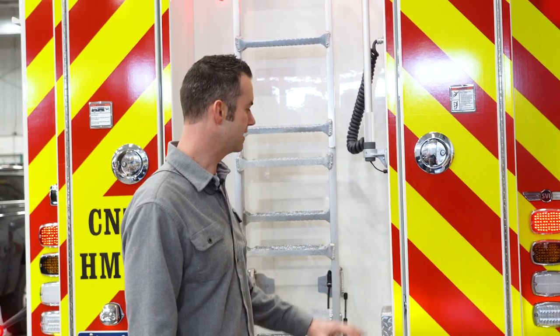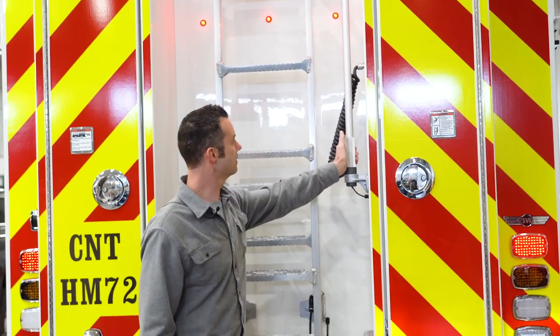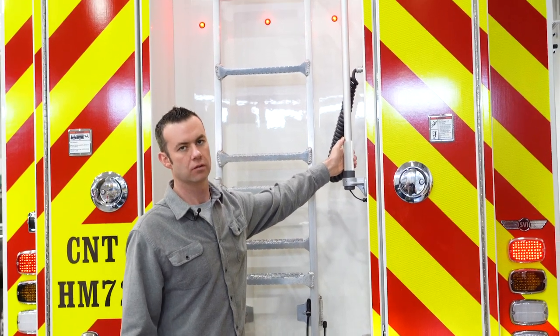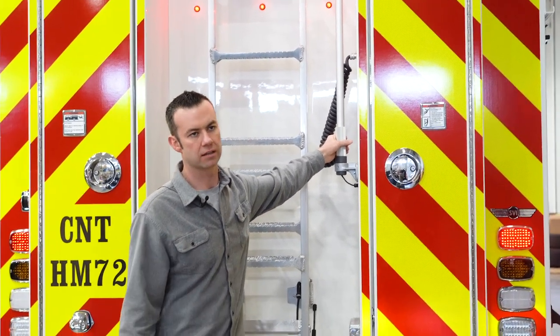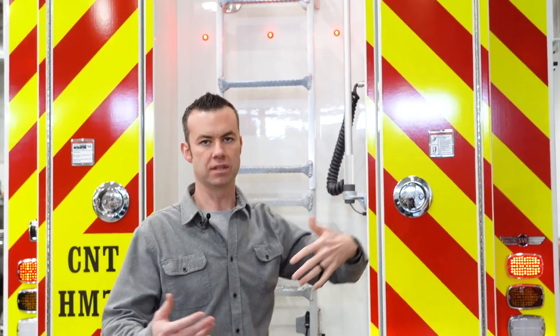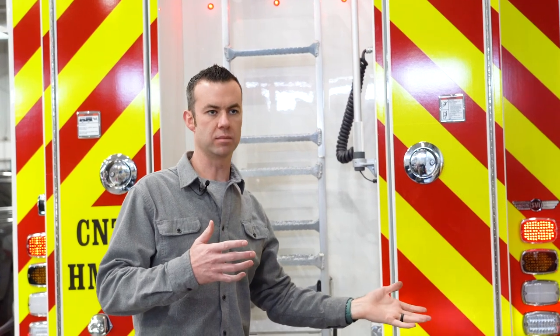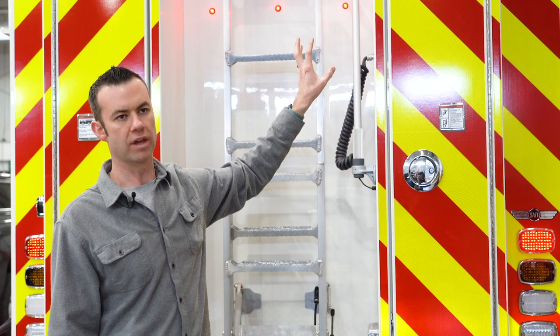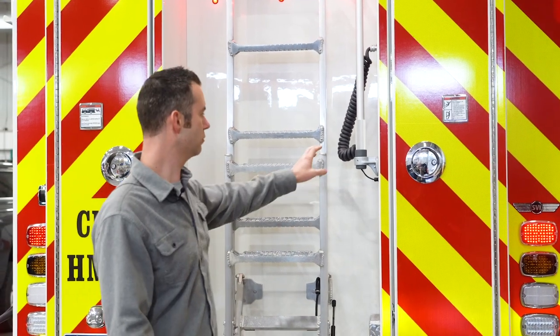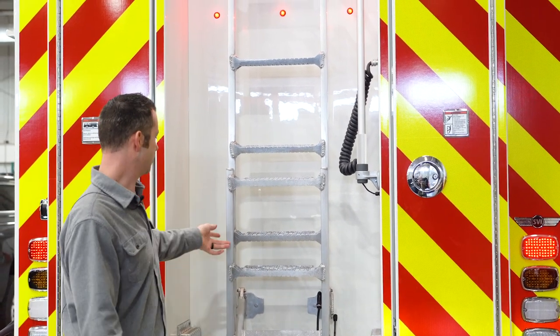Up here is for our weather station. It allows us to connect our weather pack at the proper height to determine where the chemical plume is going — whether to shelter in place or how people should evacuate the area. A big part of that decision is knowing the weather conditions, and that's what we use this built-in extension pole for.